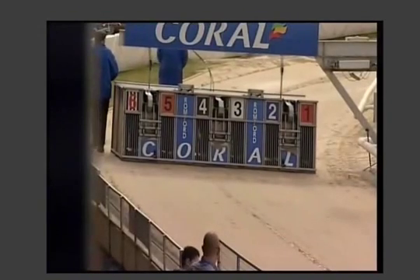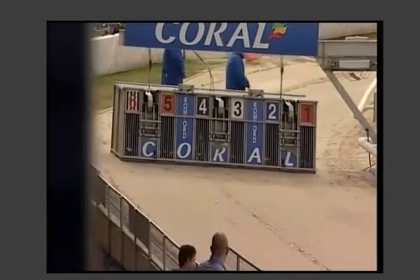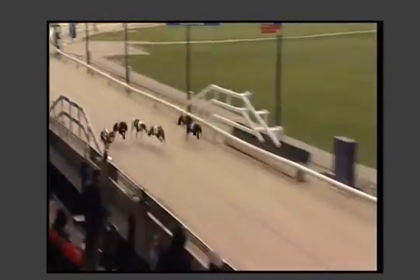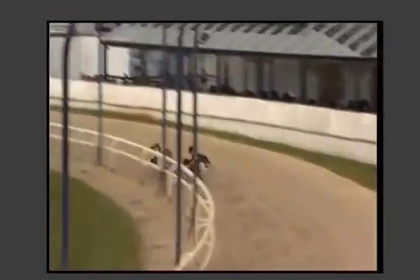Here's on the move, and away we go. Lids fly open, and it's two, three, and six who are the first to show here from one, four, and five out into the first bend, into the back straight.